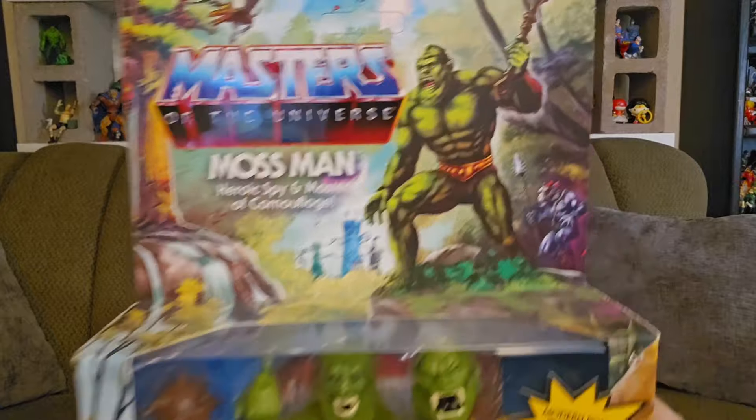Every week I open a recently acquired toy or collectible, and today I am opening Masters of the Universe Origins Mossman.